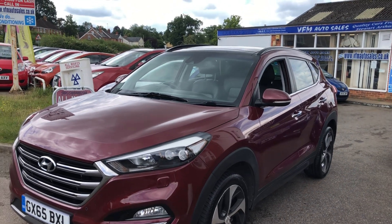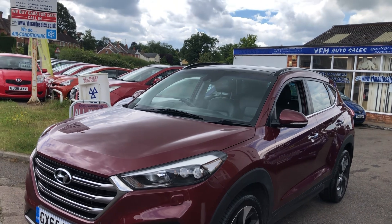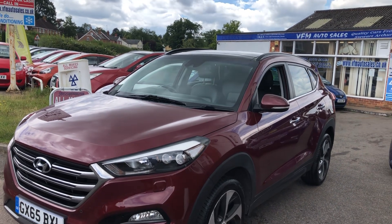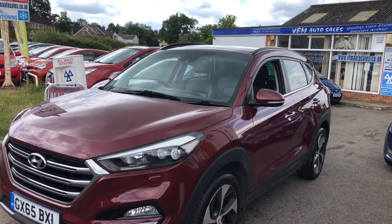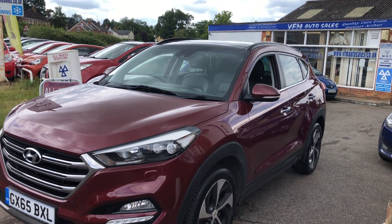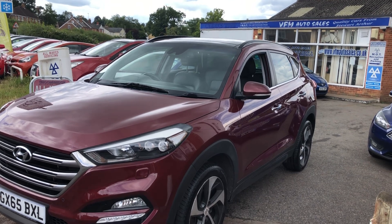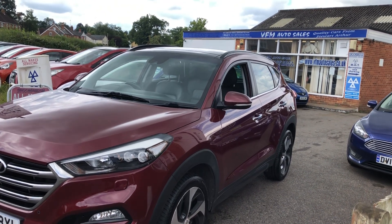Good afternoon and welcome to VFM Auto Sales in Greenbridge near Tunbridge, Wales on the Kent Sussex border. Today I'm very pleased to present to you a 2016 on a 65 plate Hyundai Tucson 2-litre CRDI Blue Drive Premium SE.